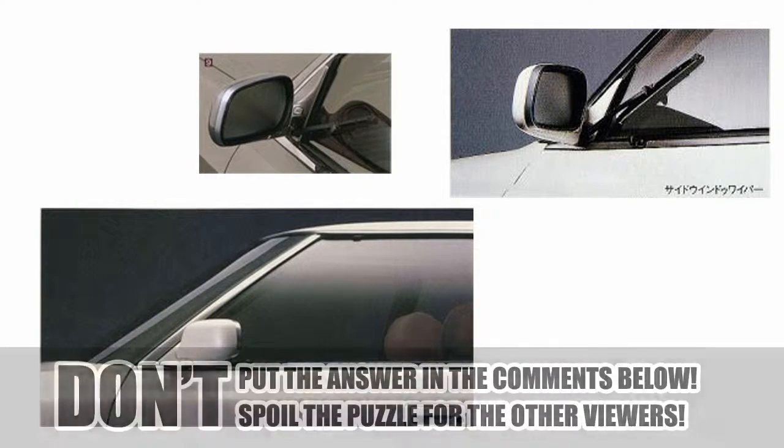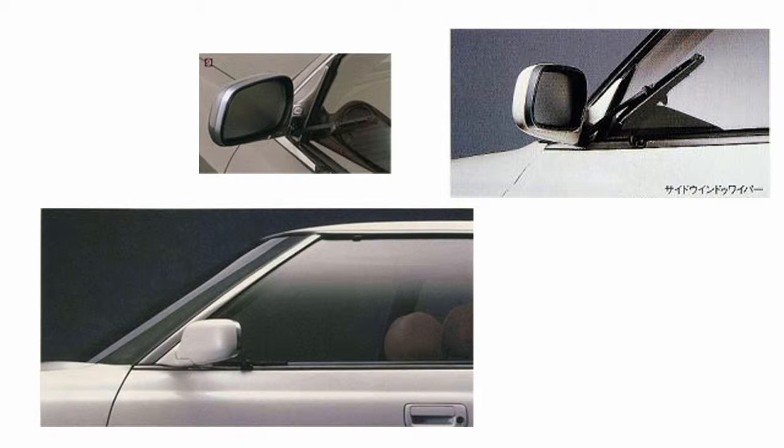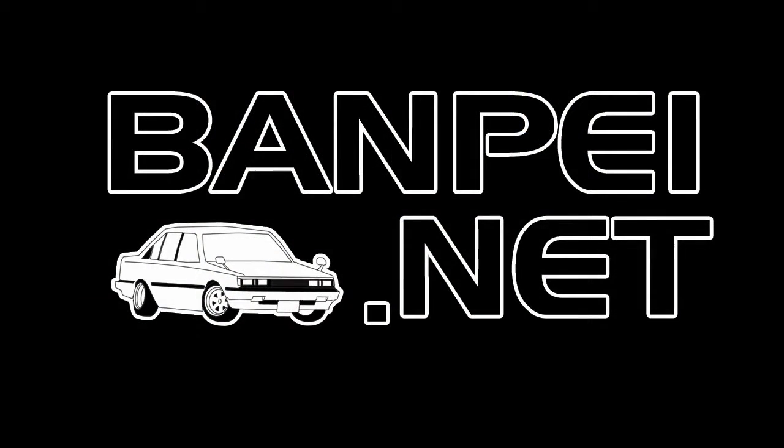If you know the answer, please don't put it in the comments below - email me directly at qotw@vampire.net. All answers in the comments will be removed and not included in the draw. Sorry about that, but you'd basically be spoiling it for the others. Happy hunting!